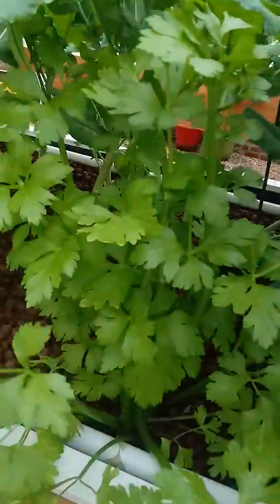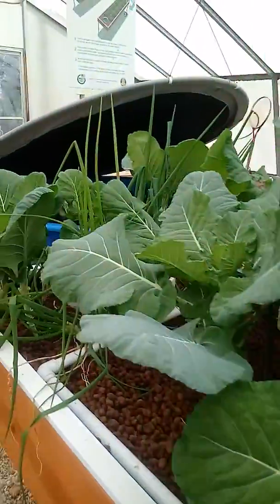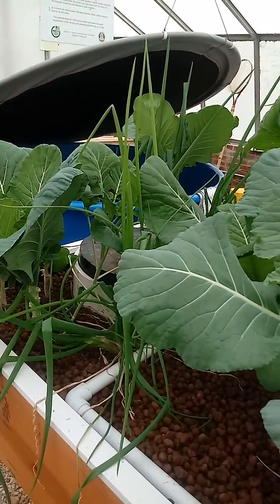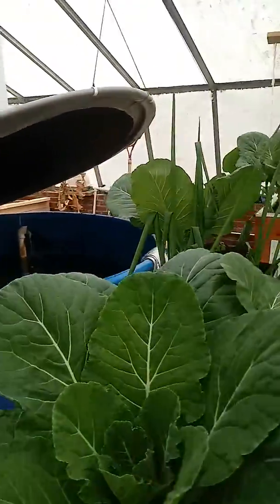They have some celery growing here as well. The Industries for the Blind is working with the school, and they want to employ students with vision impairments in various industries.